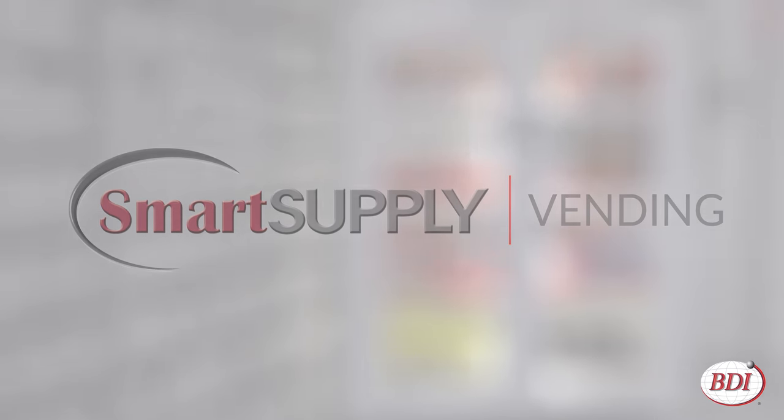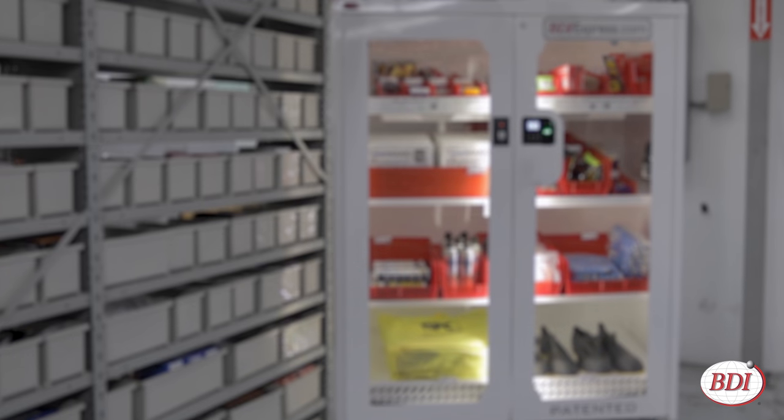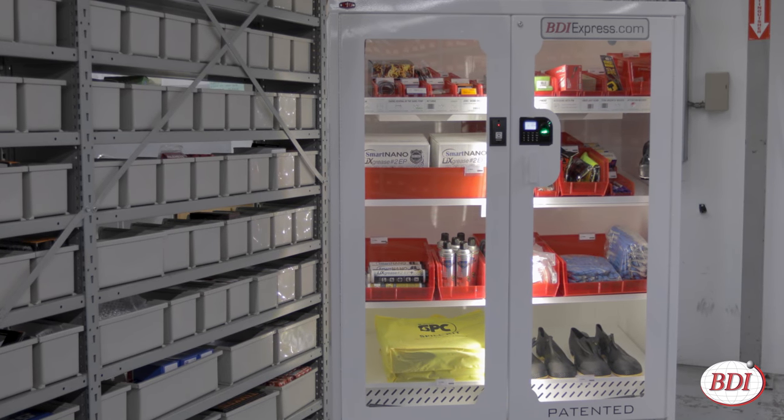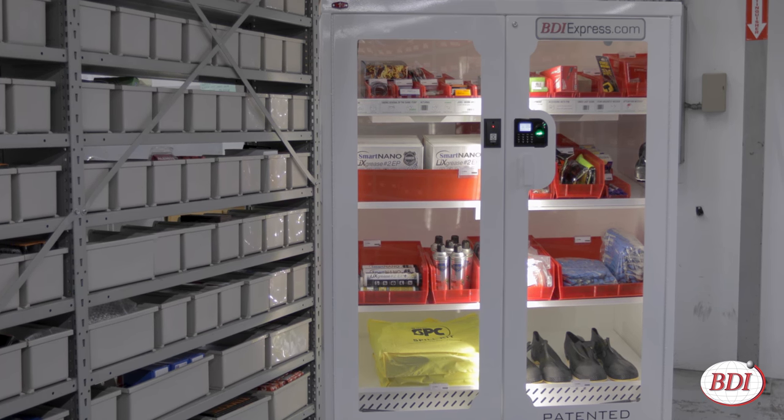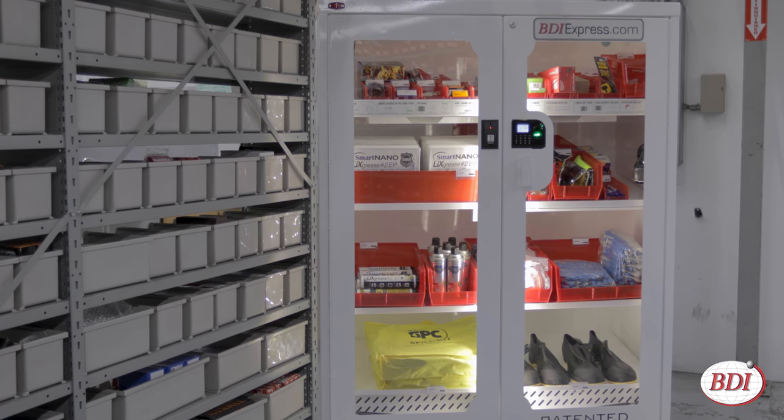Vending machines are ideal for distributing MRO products, safety supplies, and tools. But unlike traditional coil and carousel machines, the BDI Smart Supply Vending Machine is adaptable and has few moving parts to malfunction.